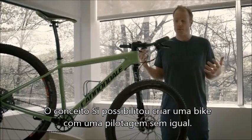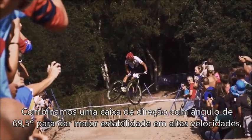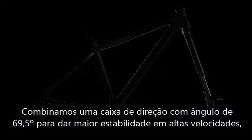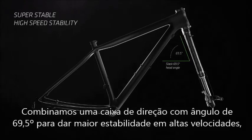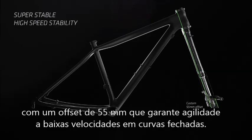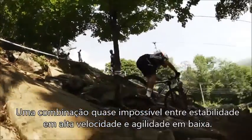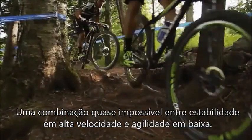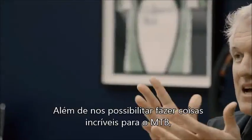Our SI approach allows us to have front-end handling unlike any other bike, and that's thanks to Lefty and its custom offset. We combine a fairly slack 69.5 degree head angle — which gives you super stable high-speed stability — with our own custom 55 millimeter offset, which gives you low-speed agility in tight switchbacks. You get this almost impossible combination of high-speed stability and low-speed agility.